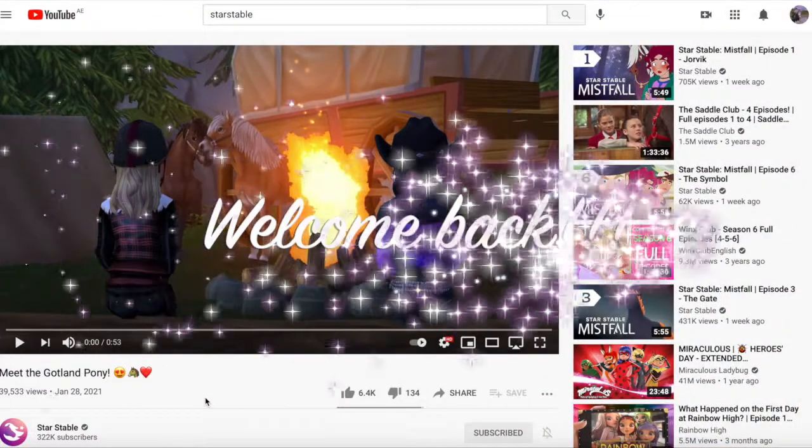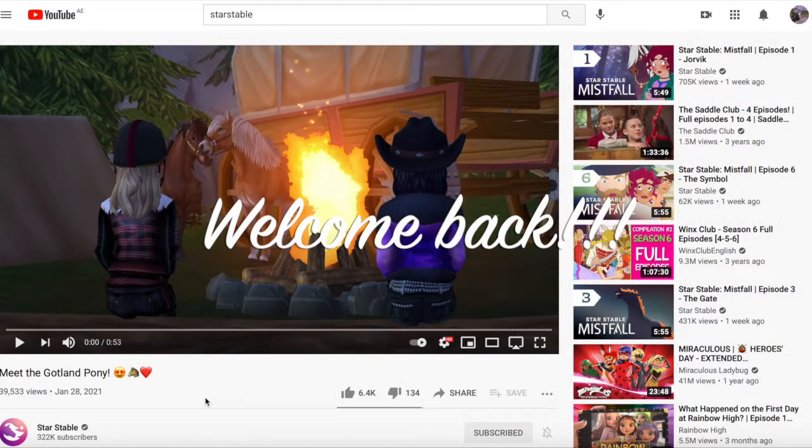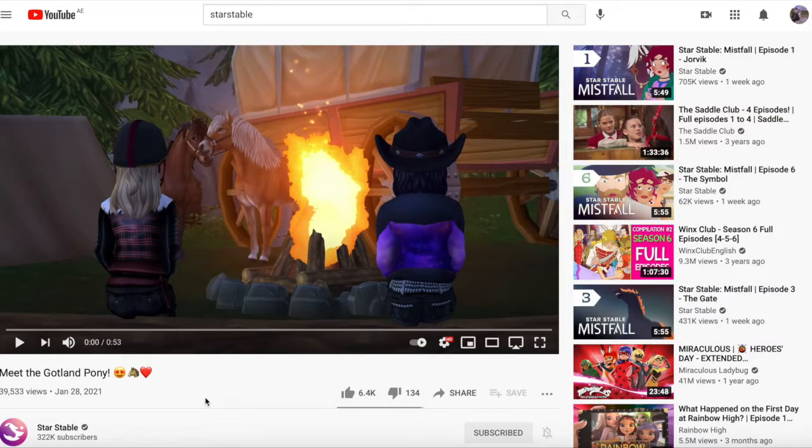Welcome back to my YouTube channel! Today I'm going to be reacting to the Gotland pony trailer that Star Stable posted about three hours ago. I'm so excited to watch this trailer — I actually haven't seen it yet. I'm going to show you guys the trailer first and then share my reaction and opinion on it, so let's get straight into the video.